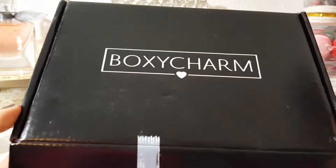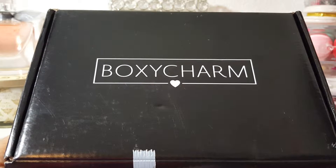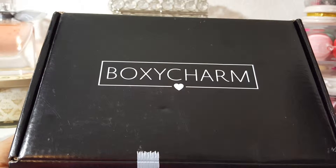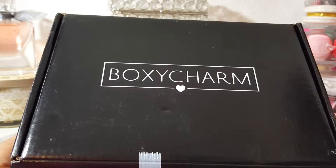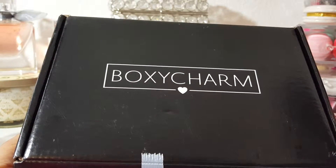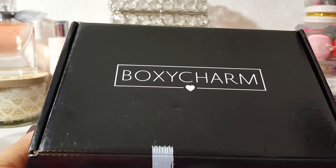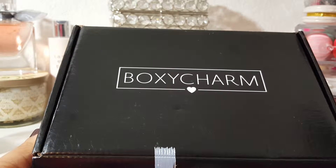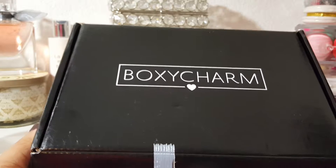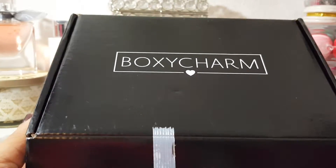For those of you who are not familiar with BoxyCharm, it is a monthly subscription. It is $21 a month, but the difference is you get four to five full-size products — usually it's five, sometimes it's four full-size and one deluxe size. The retail value of the box is always well over $100, so it's a pretty good deal. I've gotten some pretty awesome products in this box. Some months are better than others, of course, with any subscription, but this is my favorite one that I get.